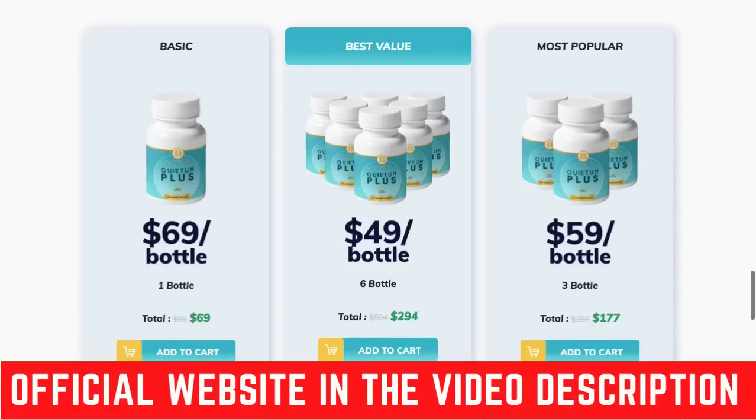Before we start guys, I really have to warn you. Be very, very careful with the website you're going to buy Quietim Plus from. Unfortunately, there's a lot of people who are selling this product with another link that is not the official one. Also, there are too many people saying that they used the product when they actually didn't. So in order to help you guys, I left the link to the official website down below in this video description.